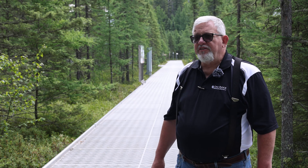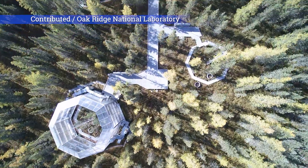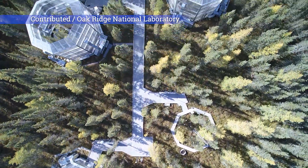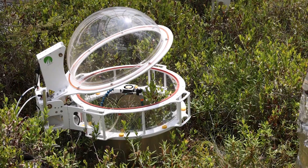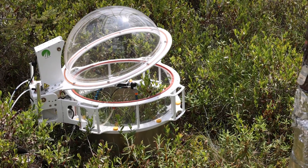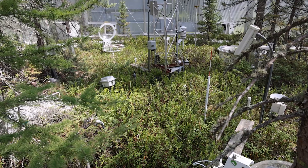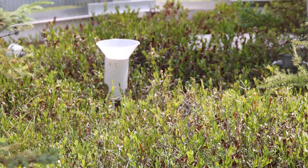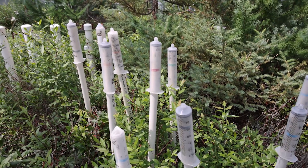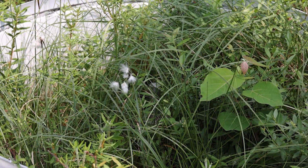SPRUCE stands for Spruce and Peatland Responses Under Changing Environmental Conditions, and it's basically a large field experiment designed to understand how a variety of warming conditions — some reasonable with respect to future projections and some beyond those levels — give us an idea of if an ecosystem like this, peatland, that contains an enormous amount of carbon, were to warm up to various future potential climates.